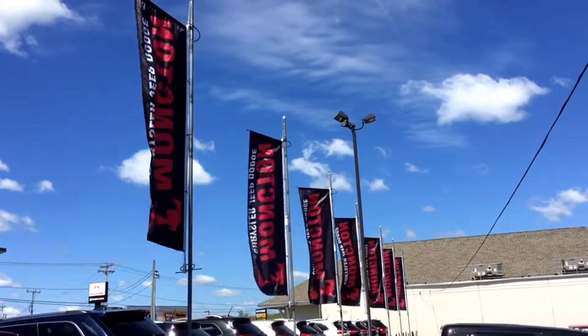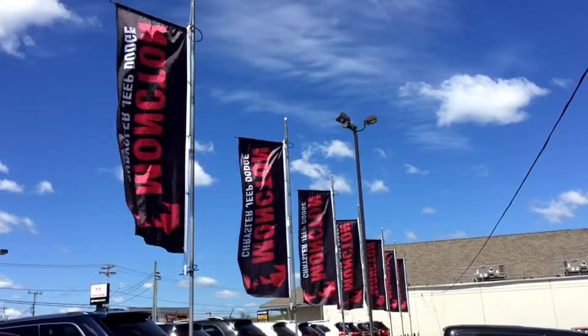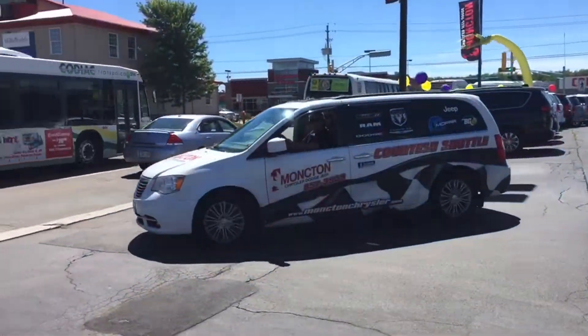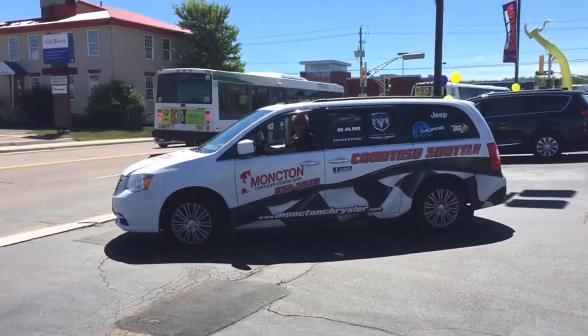It's even got 10 Alpine speakers in there — if you're a music person you're really going to enjoy the sound in that vehicle. So if you think this is the right truck for you or your work crew, don't hesitate — give us a call or visit us at Moncton Chrysler Superstore, where New Brunswick comes to save.